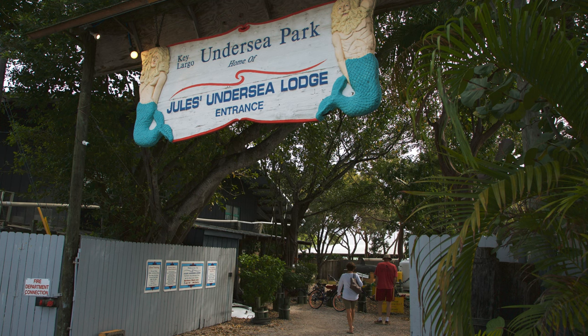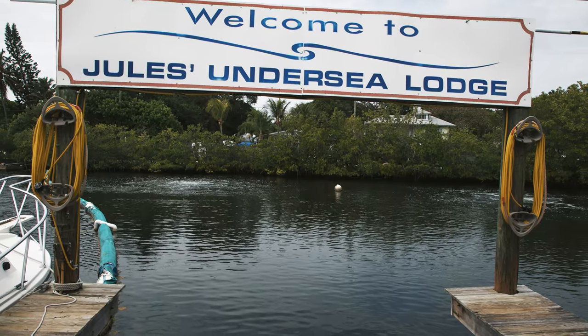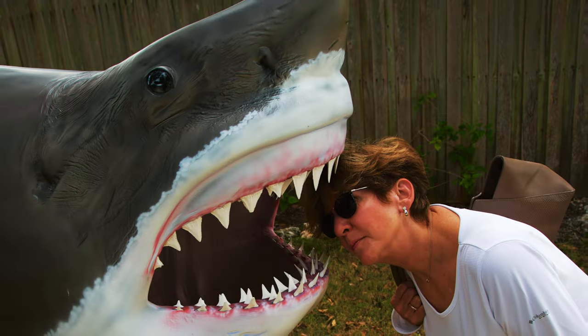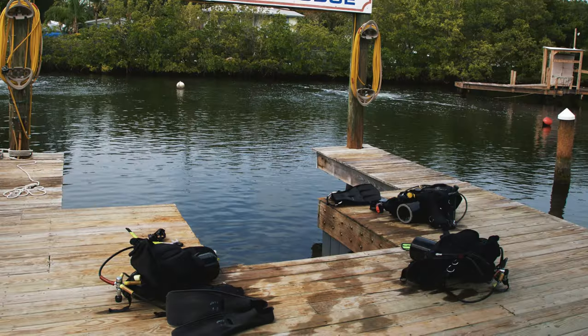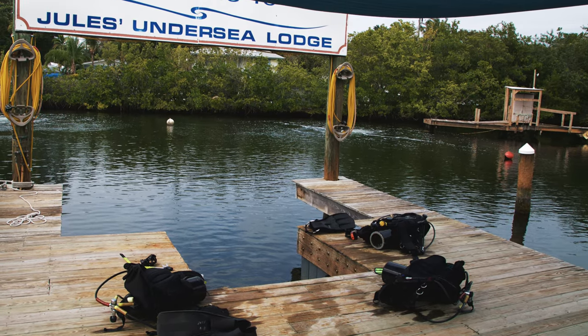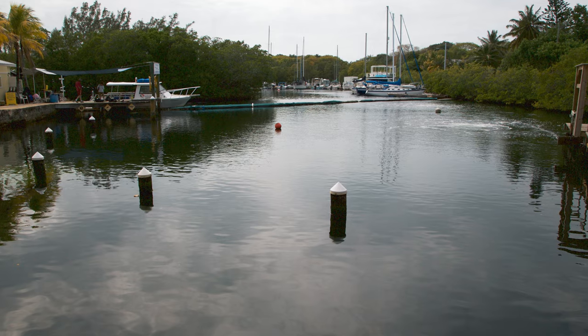For those less interested in going deep, we visit Jules Undersea Lodge, the only fully underwater hotel where you can literally sleep with the fishes. It's an interesting adventure for those wanting to try something out of the ordinary, although after diving the wrecks, hanging around a shallow lagoon in an underwater bubble with a big mattress didn't seem to particularly float our boat.